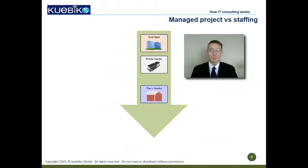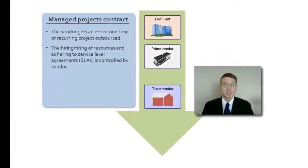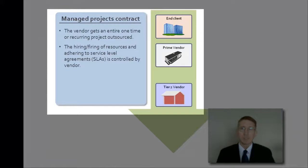There are two terms you need to know about how vendors are engaged with end clients. The first is managed service agreements. This is where the entire project is outsourced to the vendor and the client has managerial oversight. However, the hiring, firing, and adhering to service level agreements is all done by the IT vendor company. Typically, larger companies have the required infrastructure and human capital to take on managed service projects.